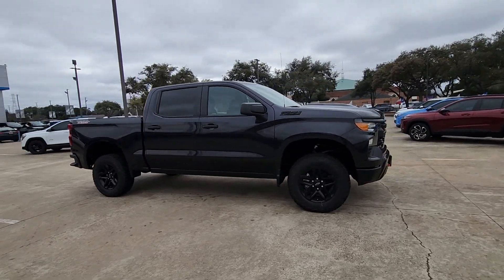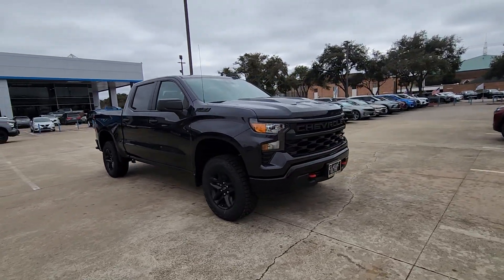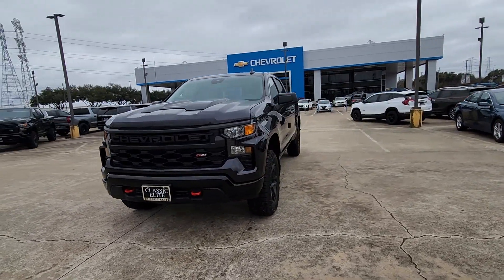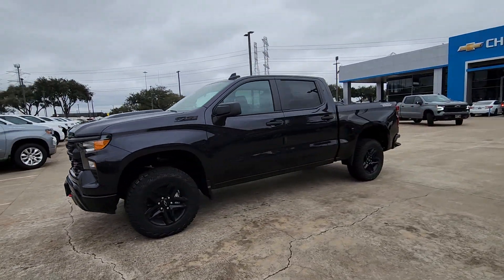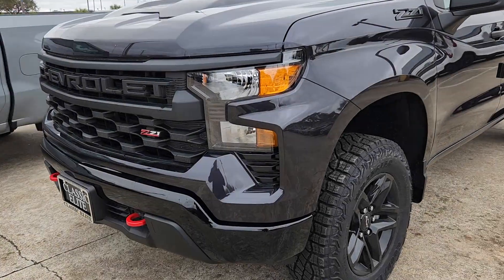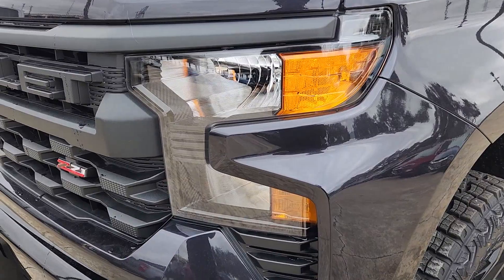These are just some of the great options this vehicle comes with: pre-collision system, intelligent auto on/off high beams, keyless entry, premium sound system, lane-keeping assist, heated mirrors, remote engine start, satellite radio, alarm, and Bluetooth connection.